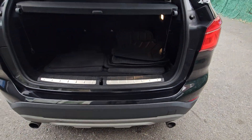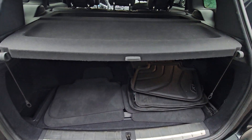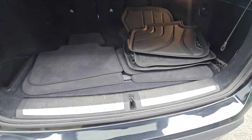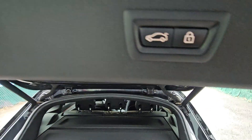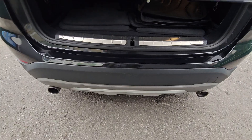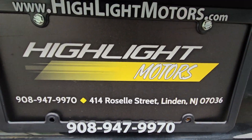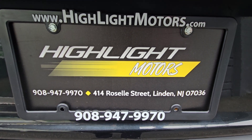Take a look in the back — it has the cargo cover. There are also rubber mats and the regular mats. For sale at Highlight Motors — more details at highlightmotors.com.